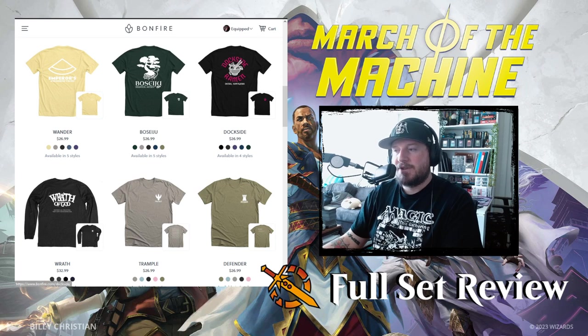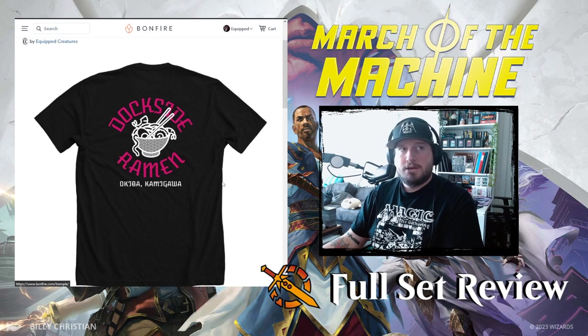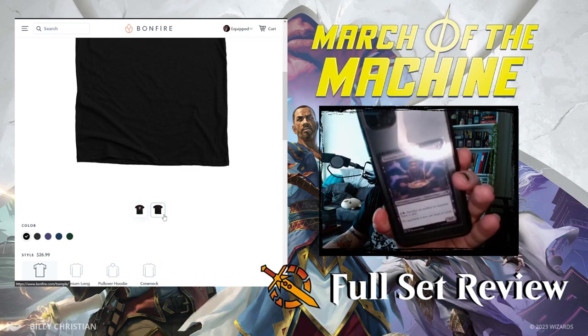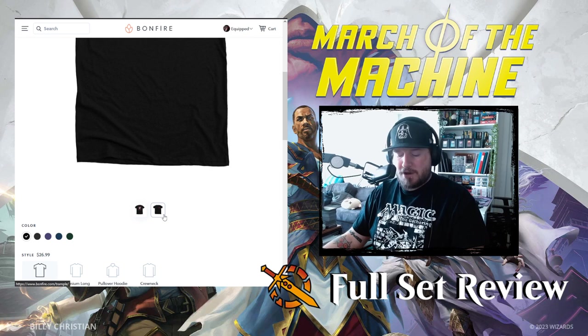I love this Dockside Ramen design we made — very, very cool. This is my favorite one by a long shot. It's one of my favorite cards; it's actually the card I keep on the back of my phone because I am a big ramen fan.